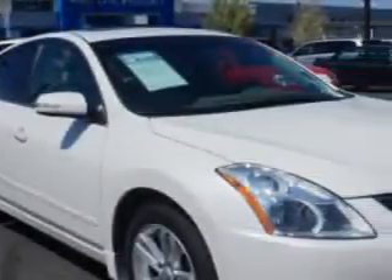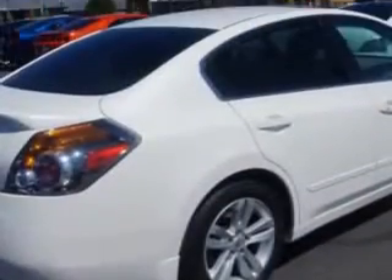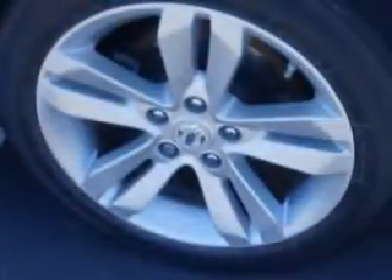Check out this 2010 Nissan Altima sedan 3.5, in Winter Frost, equipped with a 6-cylinder engine and an automatic transmission. Enjoy an impressive 27 miles to the gallon on this great car, with features like remote-powered door locks, alloy wheels, and heated outside mirrors.